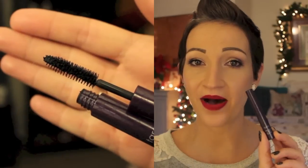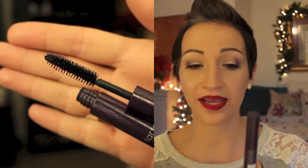And then I have my Tarte Lights Camera Lashes. This is my favorite product of the moment — I'm so obsessed with this mascara. I talked about this in my Best of Tarte video which I will link below. I freaking love this mascara so much.